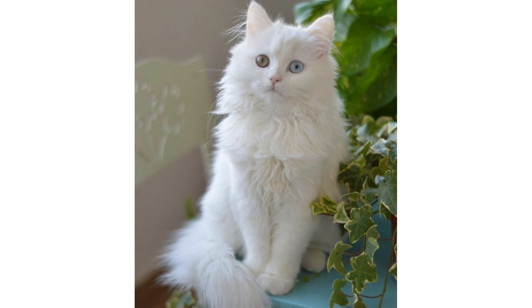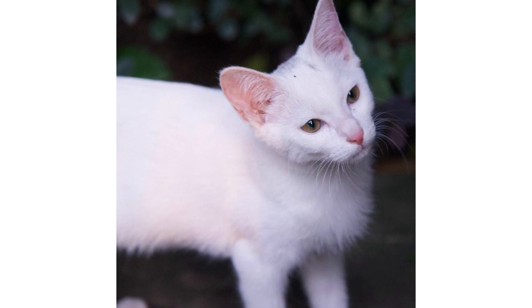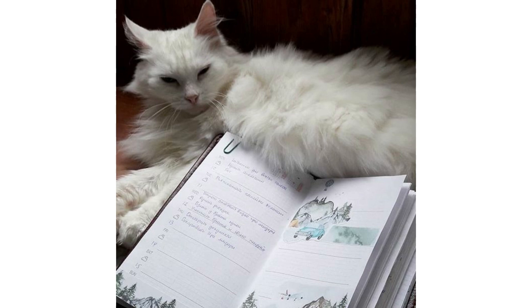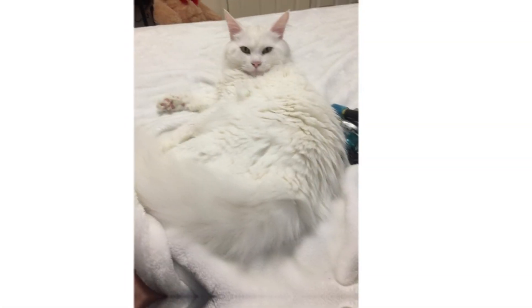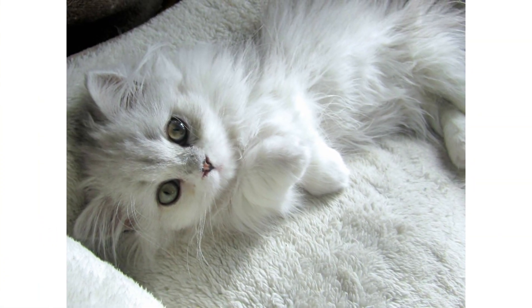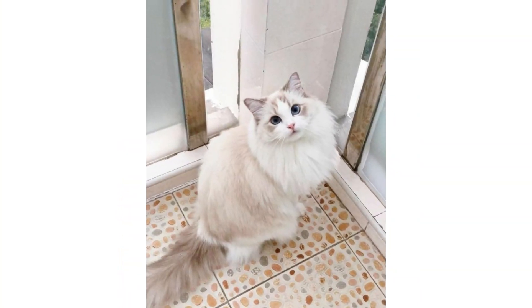The Turkish Angora is a medium-sized cat with a slender, delicate appearance. Angoras who originate from the Ankara Zoo, which is the capital of Turkey, have a somewhat more substantial build, but all Angoras have a dignified, regal disposition and carry themselves with grace. The Angora's coat is long, very soft, and comes in a wide variety of colors.